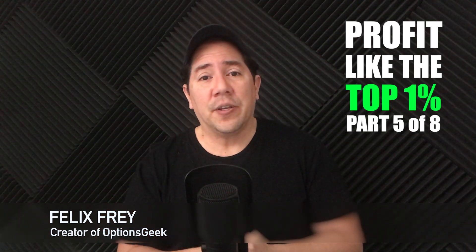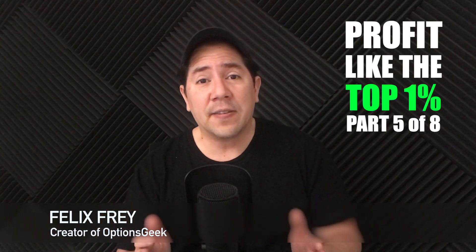Welcome to Part 5 in this 8-part series. Successful investing requires that you gain an advantage somewhere in your investment process. In Part 5, I'll reveal the best option strategy used by option buyers and sellers. This strategy is likely the closest you'll get to gaining an advantage just like the top 1%.